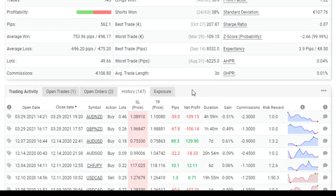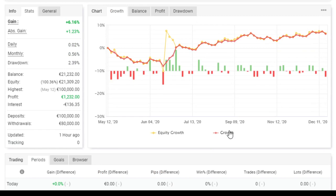Cette baisse est due à deux trades perdants, le 29 mars sur AUD/USD et GBP/USD, avec des pertes de -109 et -106, ce qui correspond à environ 1,5% du capital. C'est exactement ce que j'avais indiqué dans mes paramètres Aria — on voit qu'Aria applique un parfait money management, et ça c'est vraiment de grande qualité.